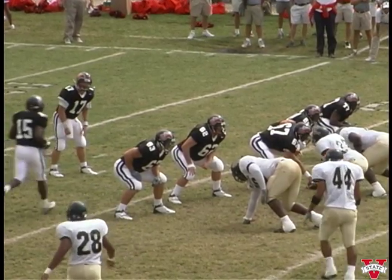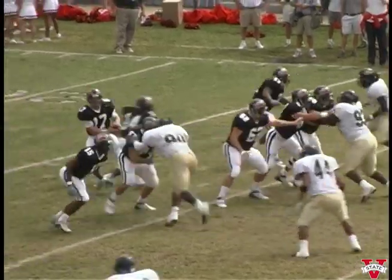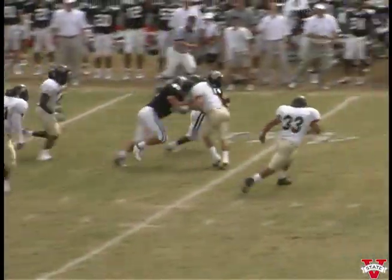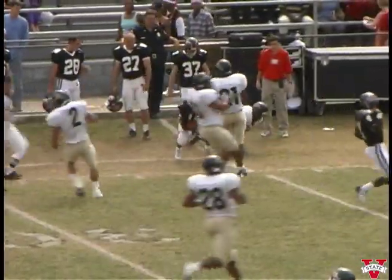They've got four down linemen. Lofton in motion towards the press box, stops and goes back towards the far side of the field. Dusty fakes the inside handoff, wants to throw out here in the flat. Aaron at the thirty-five, Aaron to the forty, the fifty, the forty-five. Aaron runs out of bounds at the thirty.